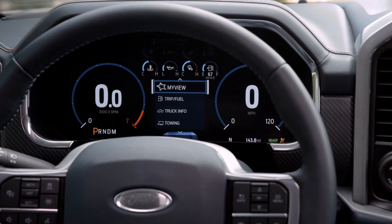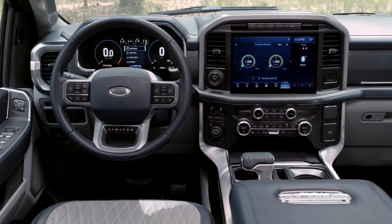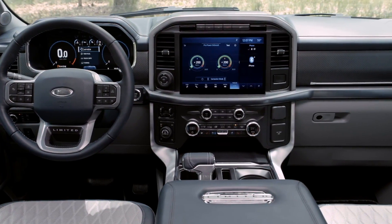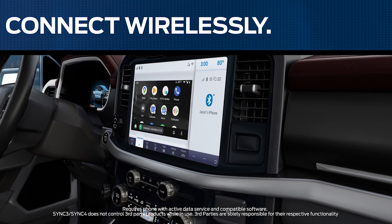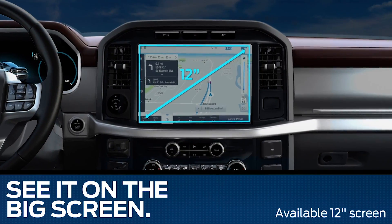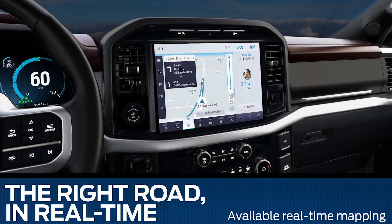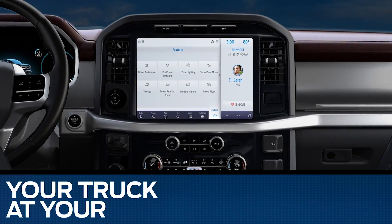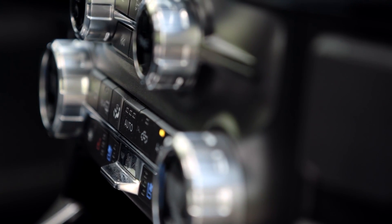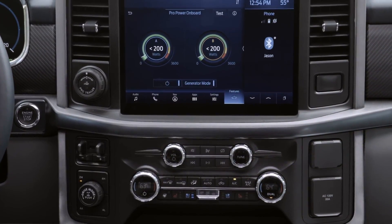On the tech side, it has a fully digital gauge cluster that's available now at 12 inches. There's also an available 12-inch landscape-oriented infotainment display that runs the new Sync 4 software. It has over-the-air updates as well as wireless Apple CarPlay and Android Auto, which is really great — coming on higher XLT trims and above. An 8-inch touchscreen will be standard on lower models. There's also an 8-speaker B&O sound system as well as an optional 18-speaker B&O system, which will have speakers in the headliner, in the front headrests, as well as all over the rest of the vehicle.